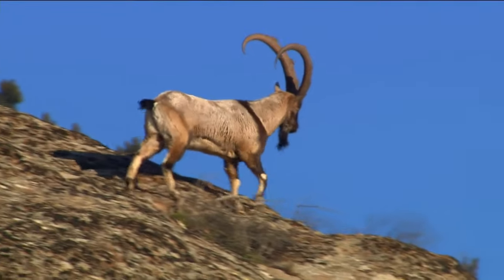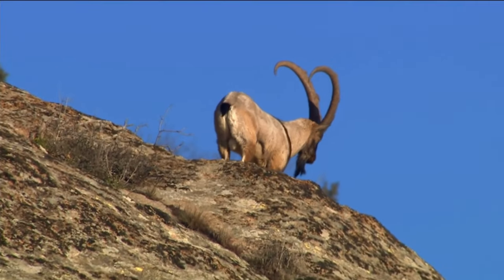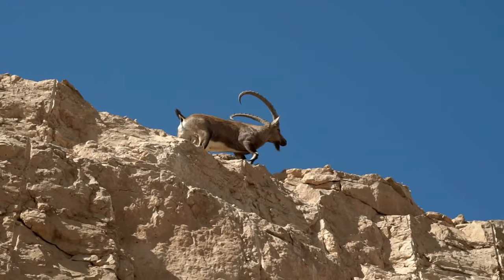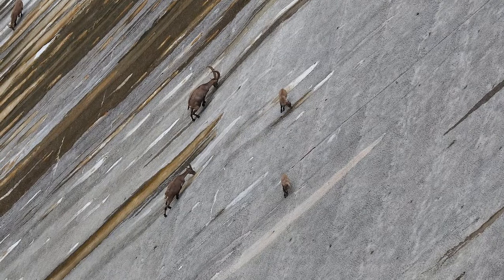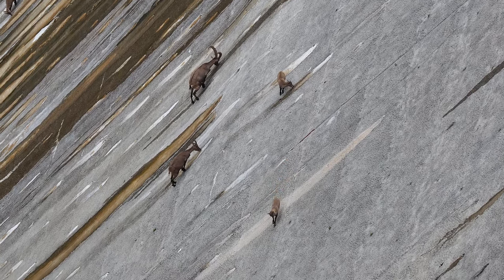Mountain goats aren't your average grazers. They're all about that high-altitude life, chilling out in alpine and subalpine habitats where the air is thin and the views are unbeatable. These rocky terrains provide them with the perfect playground for climbing, grazing, and soaking up the sun.